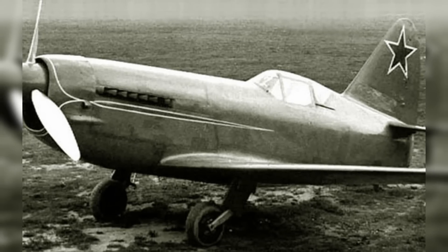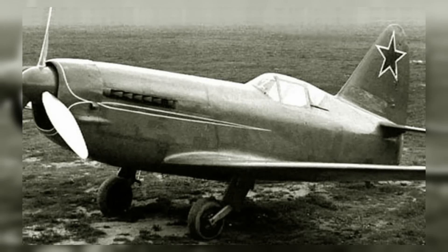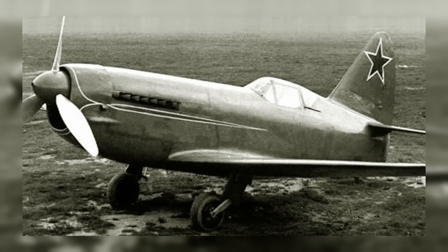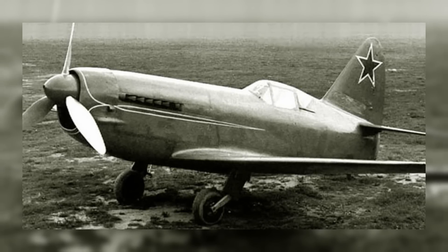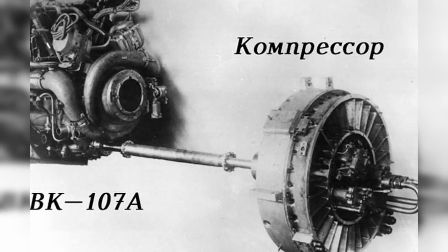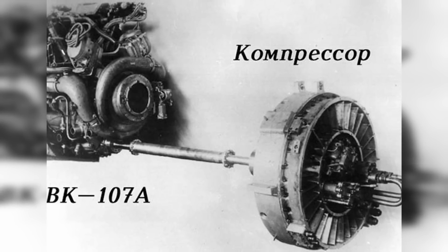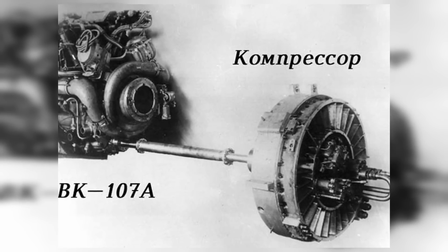By the end of the war, the Soviets were aware that essentially everyone involved in the conflict except for them had begun work on either advanced jet or rocket projects. As such, the State Defense Committee ordered their aircraft manufacturers to expeditiously begin work on a project of their own. In an attempt to produce something effective as quickly as possible, Mikoyan-Gurevich chose to fully develop the VR-DK booster engine that had been slowly developing in the background since 1942.